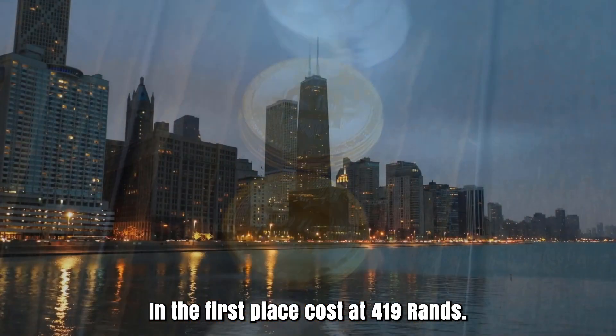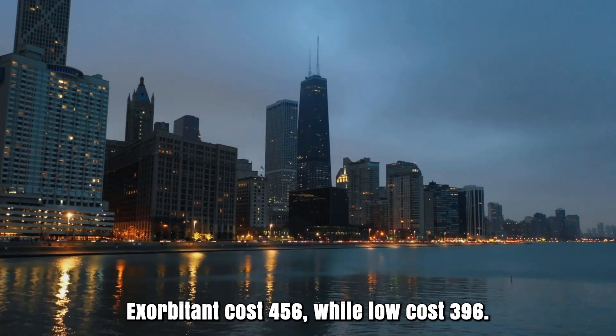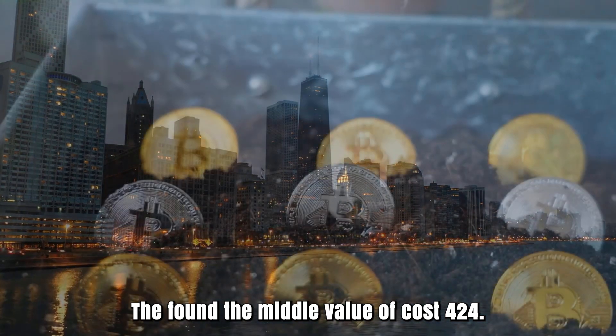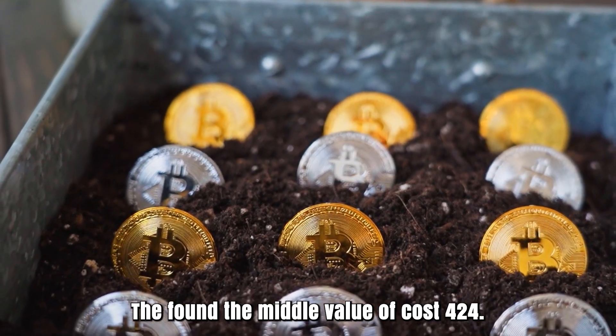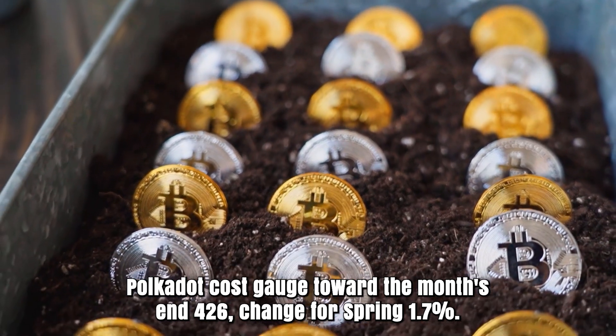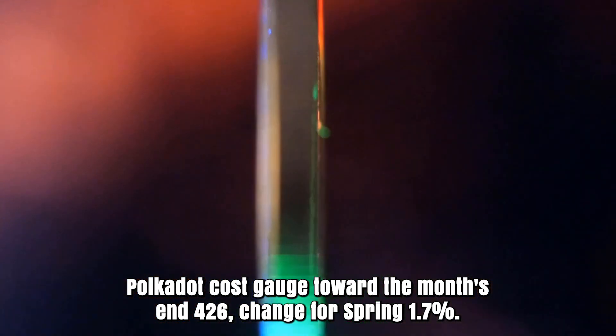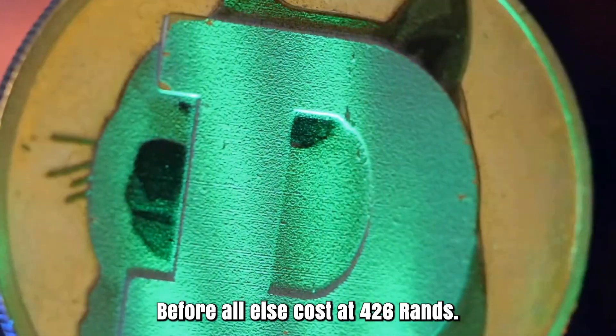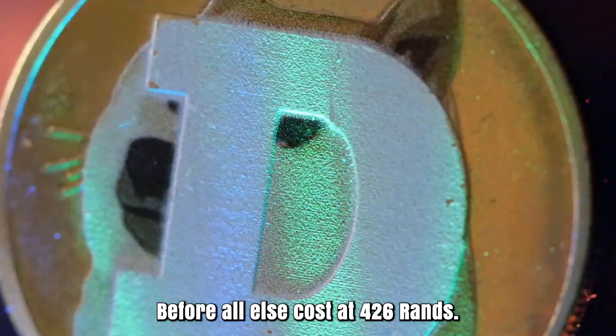Polkadot cost expectation for March 2026. Opening cost at 419 rands. High cost 456, while low cost 396. The average cost 424. Polkadot cost gauge toward the month's end: 426. Change for March: 1.7%.